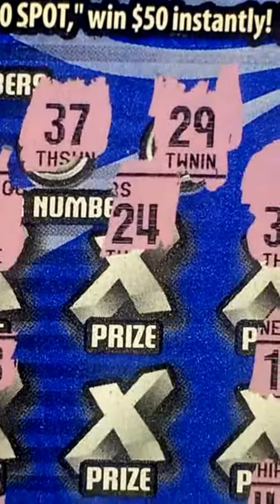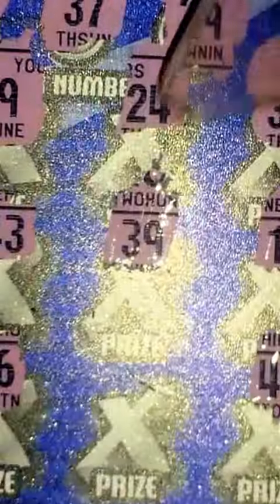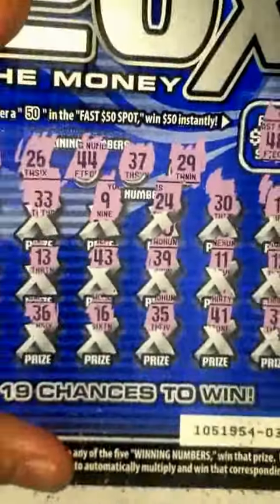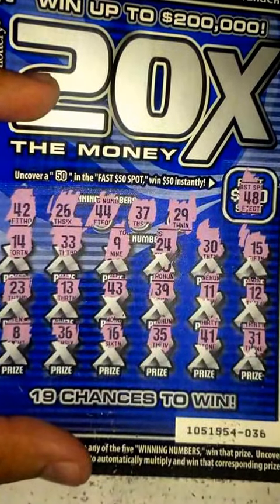And finally the last two chances here, let's see what I get. 39 — damn, I thought I had something there, but nothing there. And the last chance: 35, nothing there. So, losing ticket here guys. Maybe next time I'll get a winner. Catch you guys in the next video.